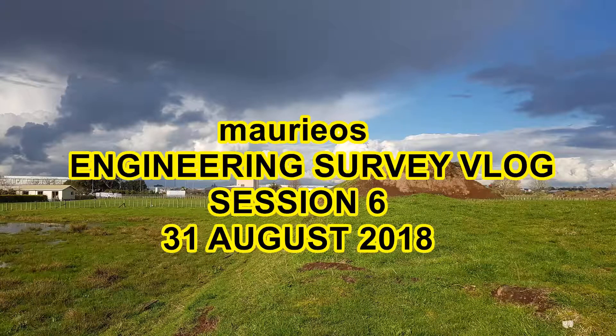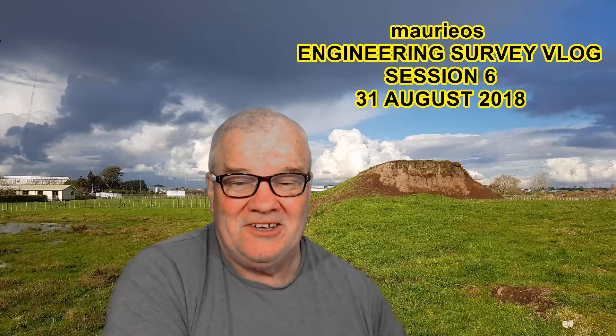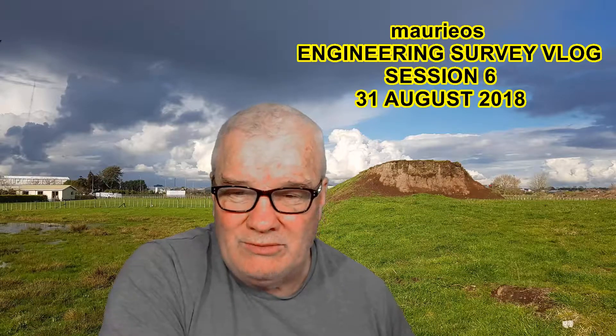Hello, Mario's Engineering Survey Vlog, Session 6, 31st of August 2018. Hello, welcome.